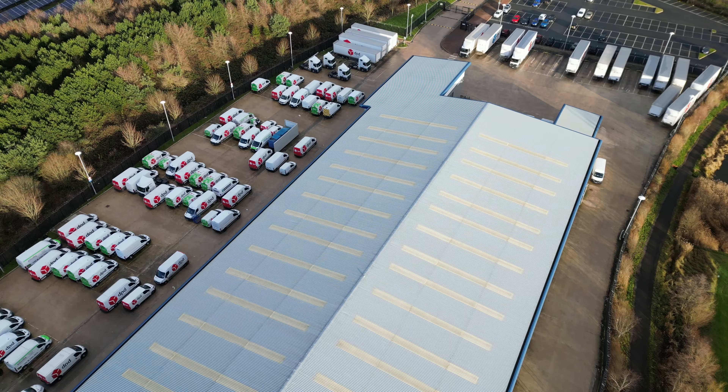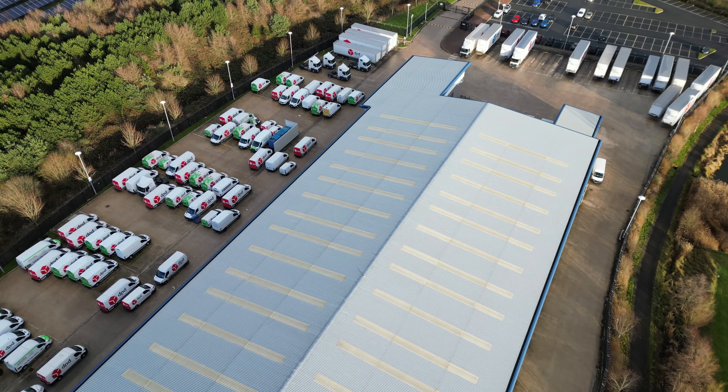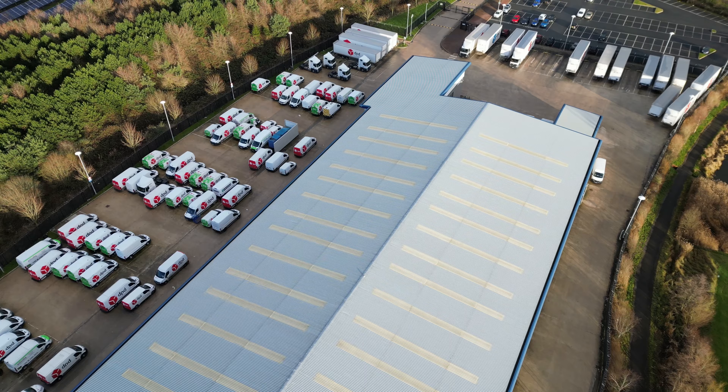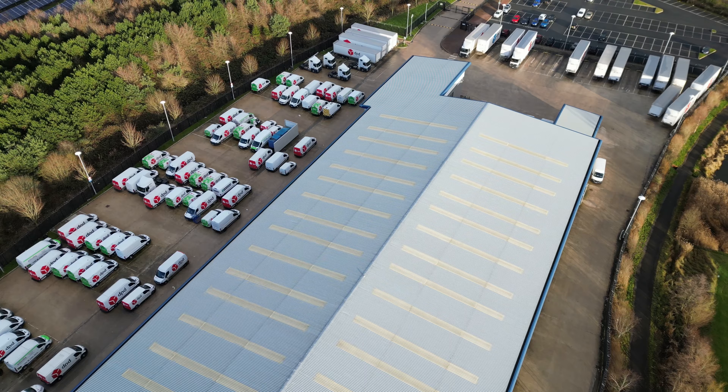Hey guys, welcome back to another video. This one today is at DPD, exactly in Liverpool. This is just a quick video — I was in the area and thought I'd get out and get a little bit of a video. As you can see, there's quite a lot of vans here and it's quite a big depot.